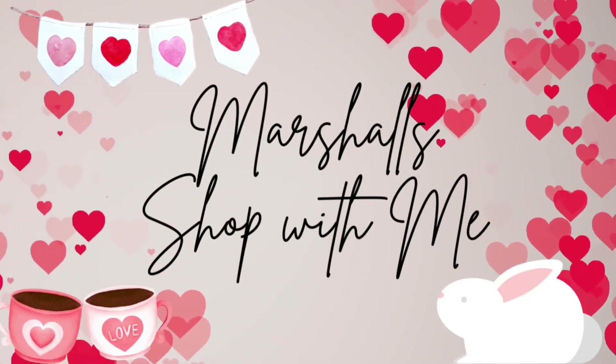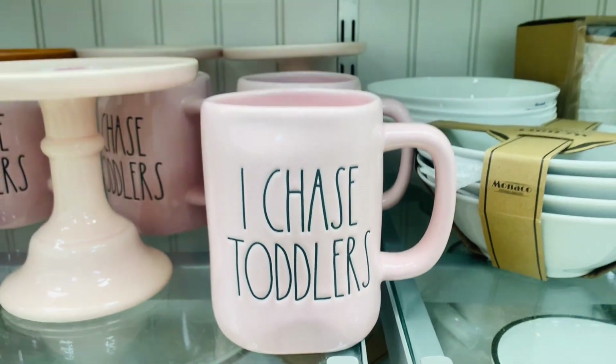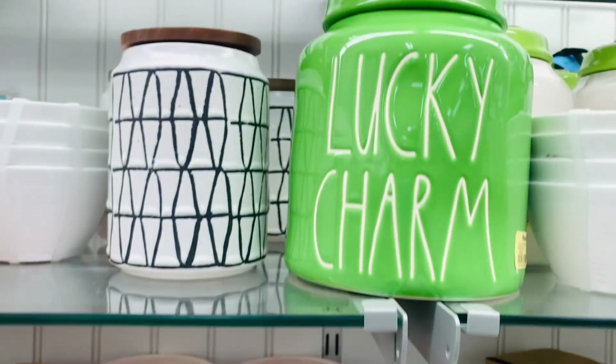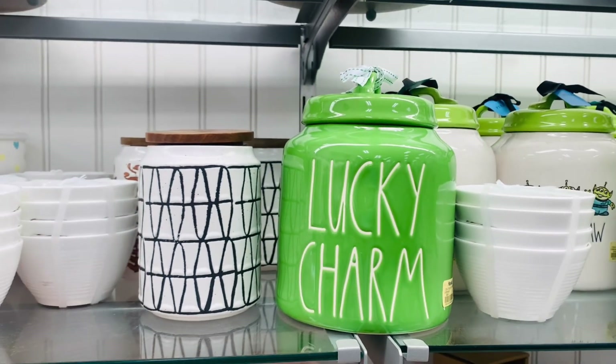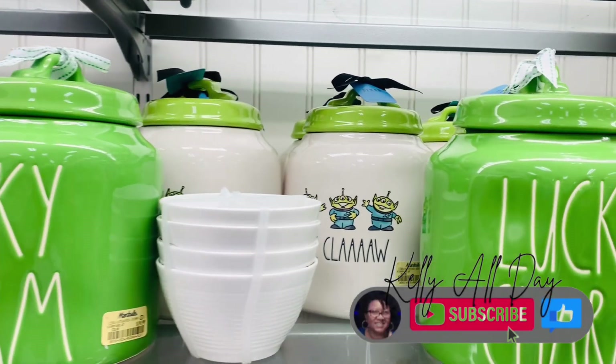Hi guys and welcome back to Kelly All Day. Thanks so much for stopping in. So in today's video, I ran into Marshalls just to see what they had and yes, they definitely had some very adorable finds.